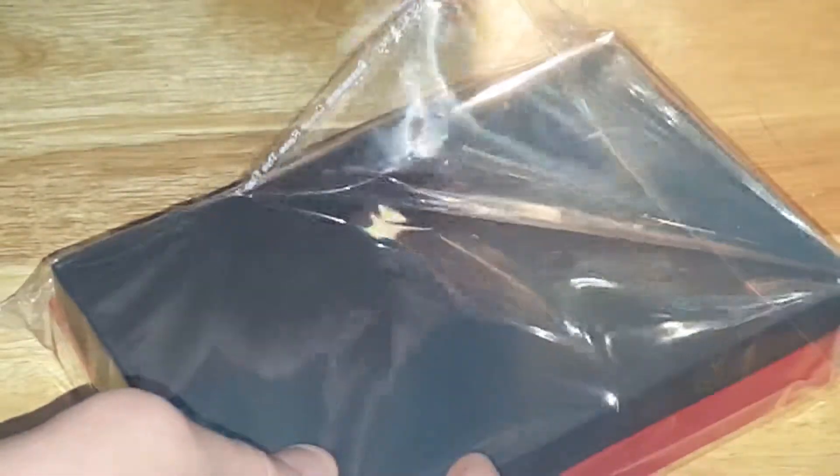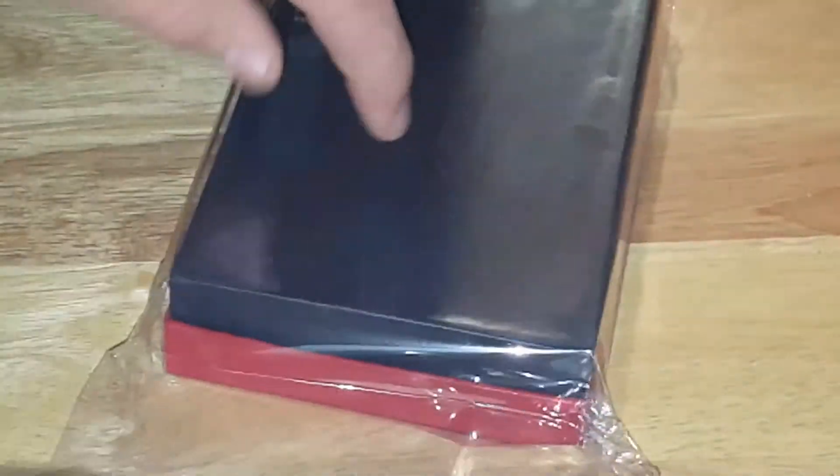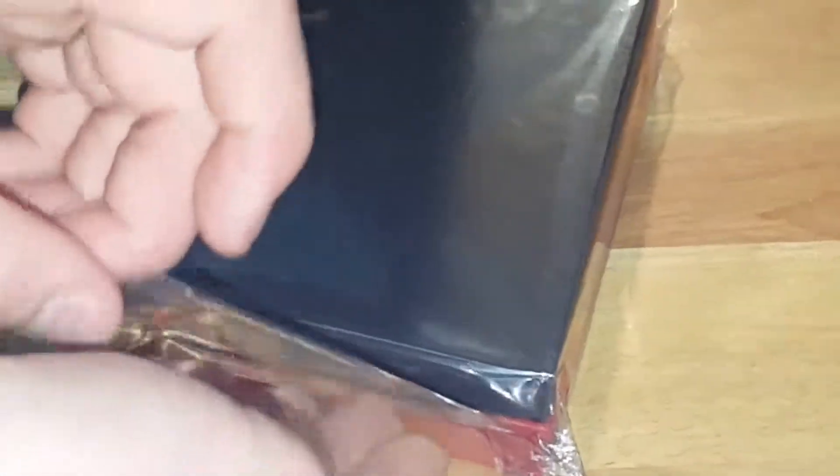For the price you pay for this, it has one heck of an incredible box. It looks very, very professional. It came very fast with the shipping, by the way. I don't know if that's with every order or just with mine, but overall it went really fast. Big shout out to them for that.